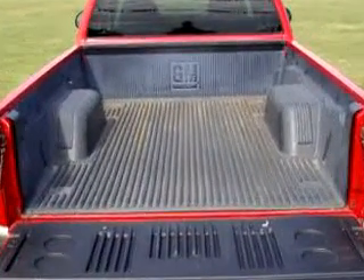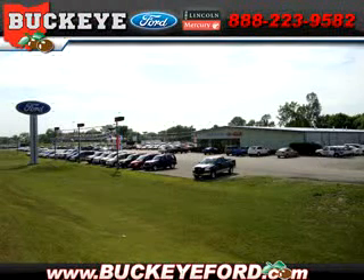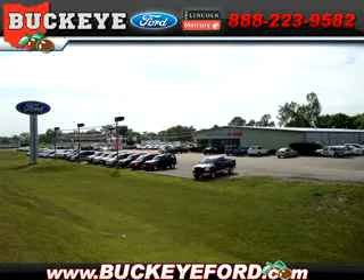See us at Buckeye Ford today. Contact us today to see how Buckeye can help you find the quality pre-owned vehicle you're looking for. Call 800-800-FORD today.